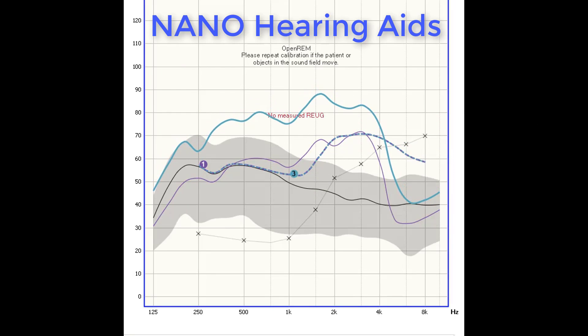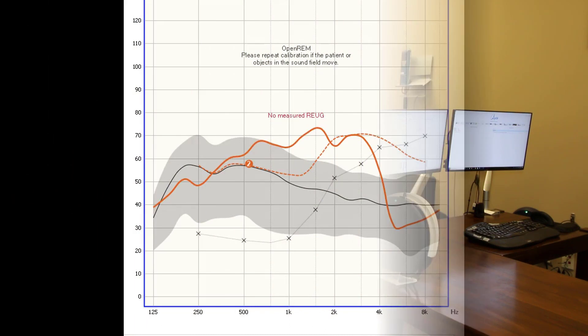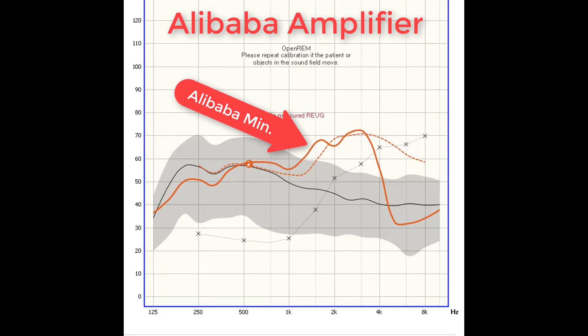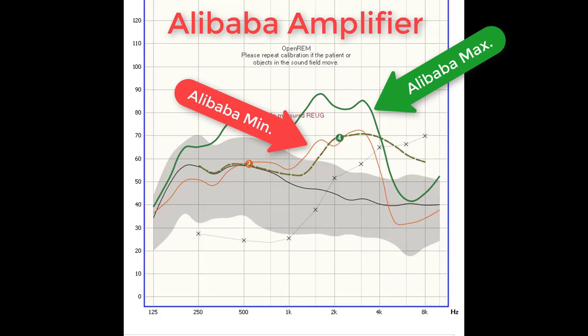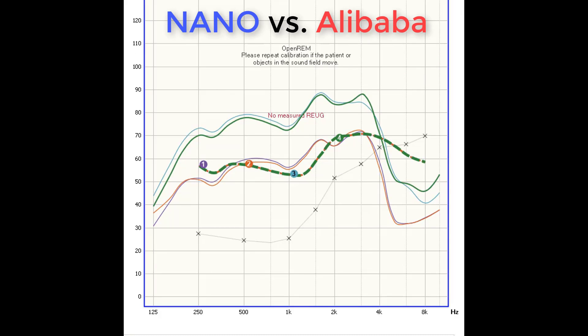When we increase the volume to maximum — and remember, there is no in-between volume adjustment for the Nano hearing devices — we can see that it is a massive amount of amplification, indicated by the solid turquoise line, that could have the potential to further damage this individual's hearing ability. After testing the Nano device, I then set up the user to test the Alibaba device. The red curve indicates the output of the Alibaba amplifier at the lower volume setting, and the green curve indicates the output at the highest volume setting. When we overlap these curves with the curves recorded with the Nano hearing aids, we can see that they are almost identical — indicating these devices not only look identical but perform identical, and neither one is capable of exactly matching this moderate hearing loss prescription.